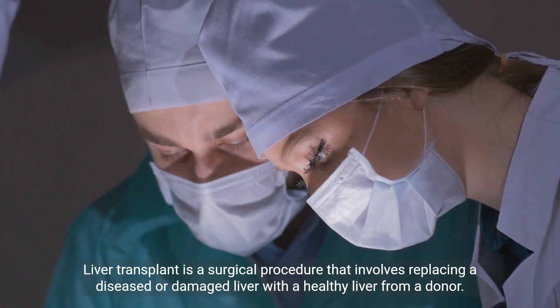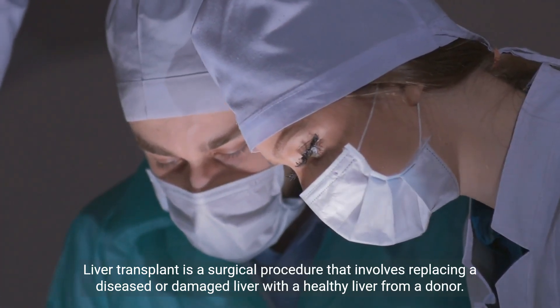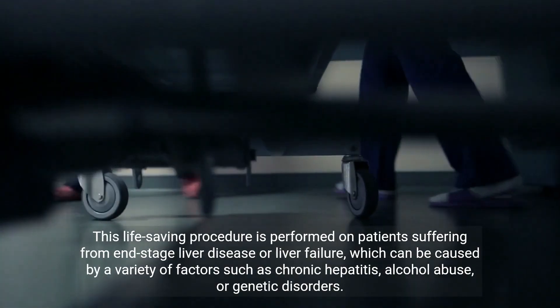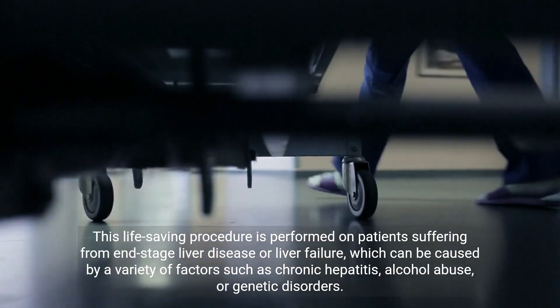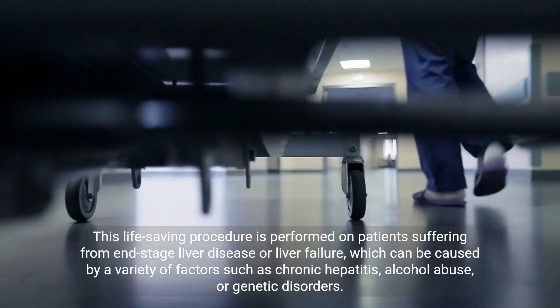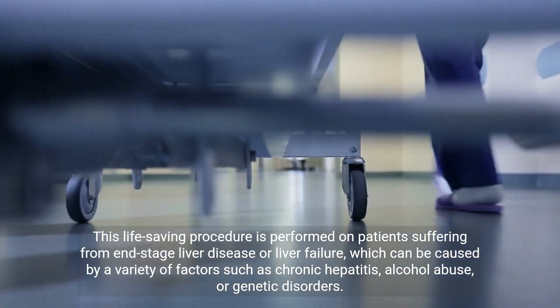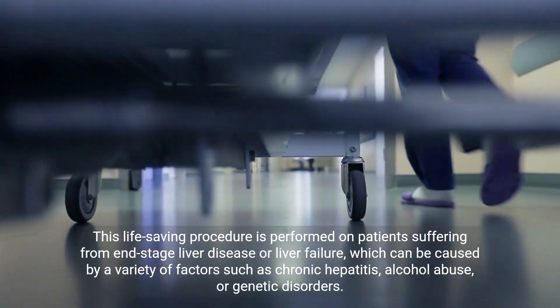Liver transplant is a surgical procedure that involves replacing a diseased or damaged liver with a healthy liver from a donor. This life-saving procedure is performed on patients suffering from end-stage liver disease or liver failure, which can be caused by a variety of factors such as chronic hepatitis, alcohol abuse, or genetic disorders.